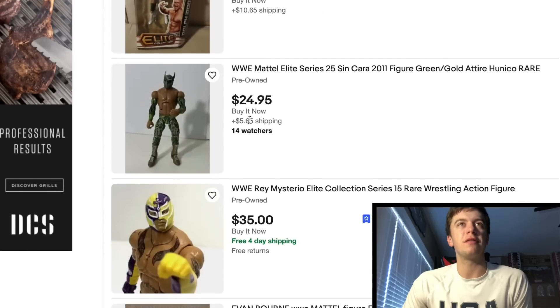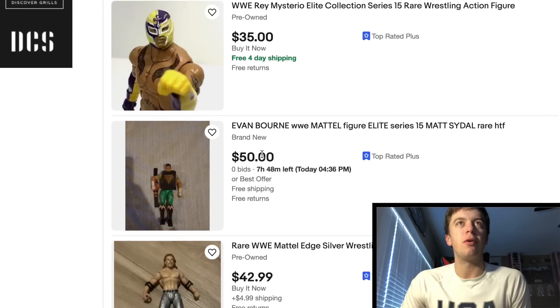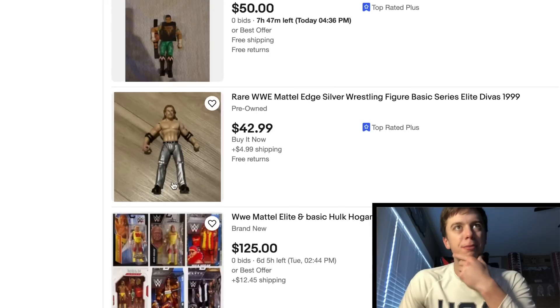Here's another Sin Cara from Elite 25 — 14 watchers and he's missing the freaking jacket. What are these people watching that for? Evan Bourne, 50 bucks — not bad. I love that figure, I really want to get this freaking Air Boom Evan Bourne. If I can find a good price, I might pull the trigger.